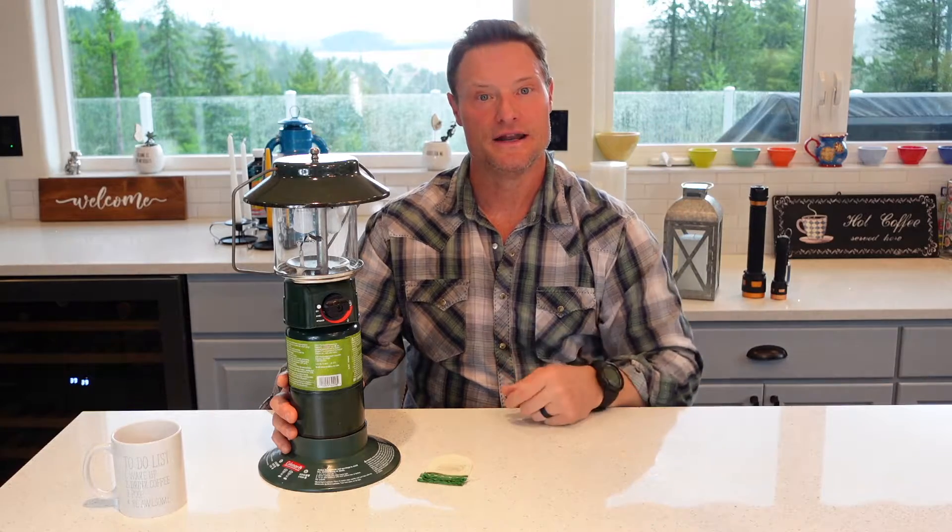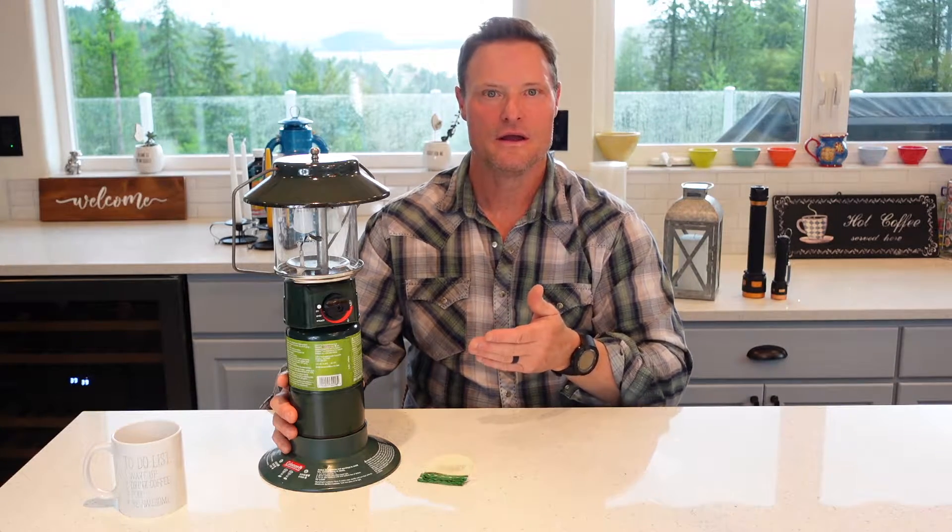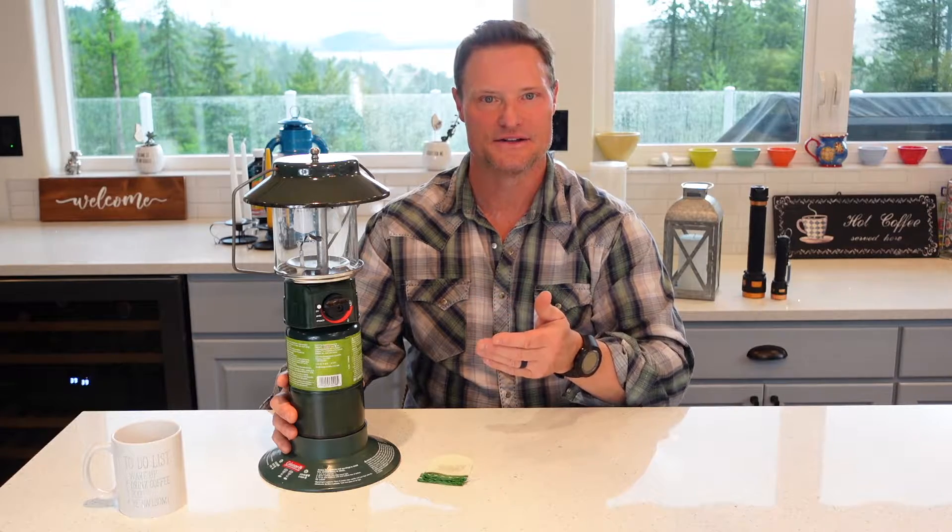So that concludes category number one, flashlights. Let's look at our non-battery powered options. Category number two, a non-battery option here.